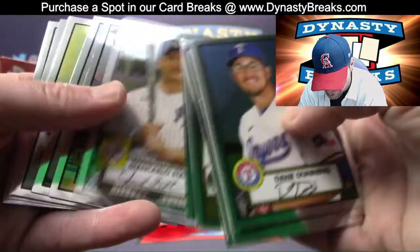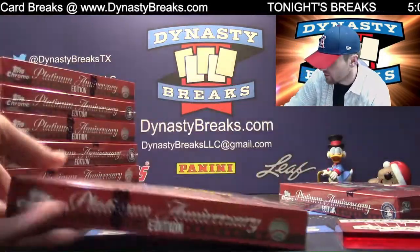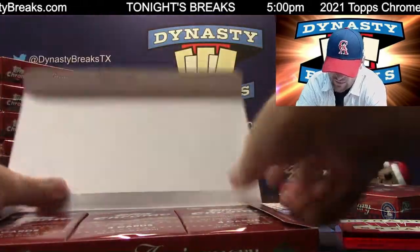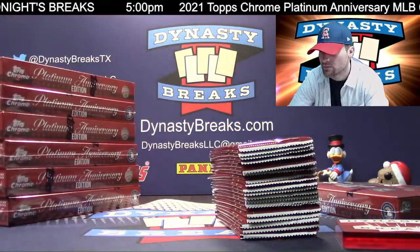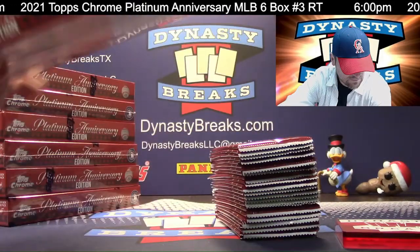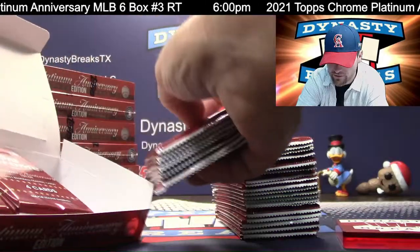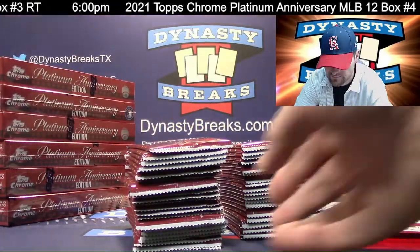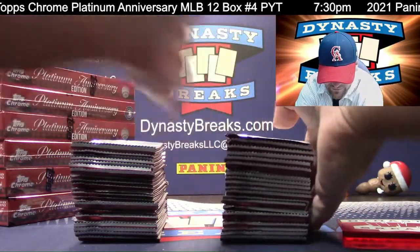Christian Yelich. Paul O'Neal — please hit two home runs for me, Paul O'Neal. Dustin May looks like he's got some sort of problem going on in this card — could be an internal problem. We're almost to halftime here. We asked J-Lo to do a halftime show for this break, and she has not yet responded. My guess is she's not going to make it.